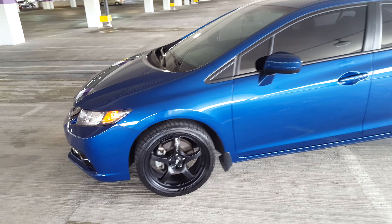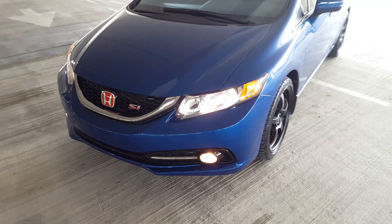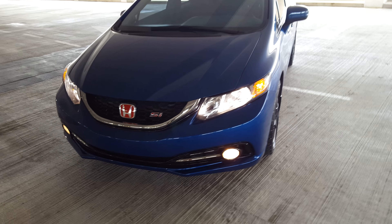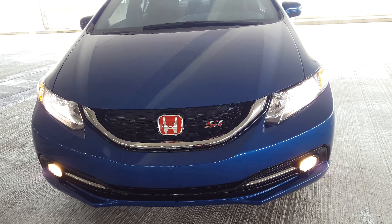Nice and clean. Also have a weighted shift knob and the Type R badges.